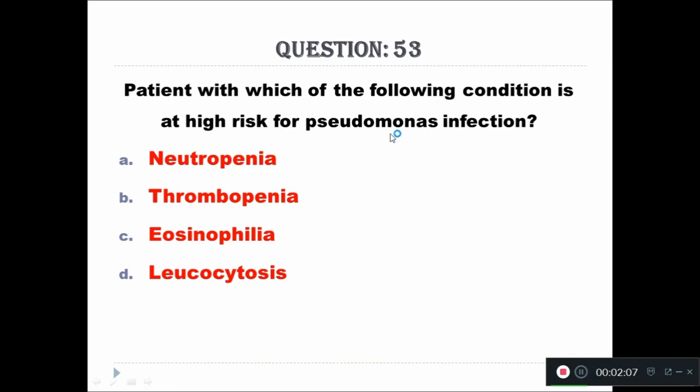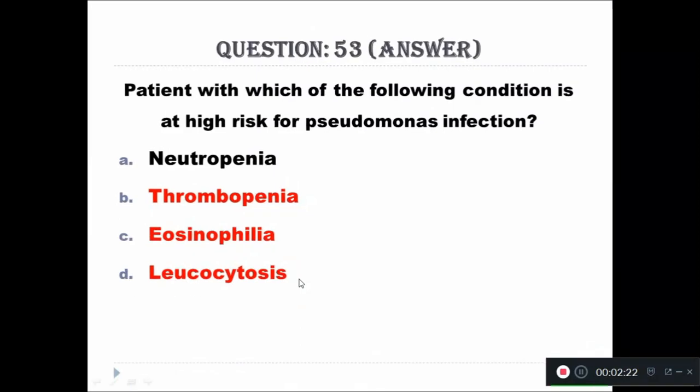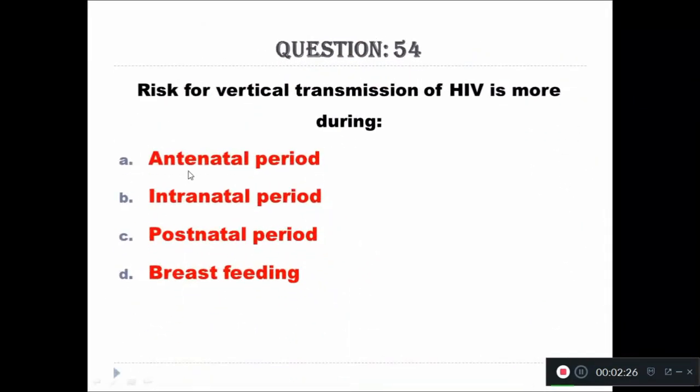Question 53: A patient with which of the following conditions is at high risk for Pseudomonas infection? Options: A - neutropenia, B - thrombopenia, C - eosinophilia, D - leukocytosis. The right answer is neutropenia.